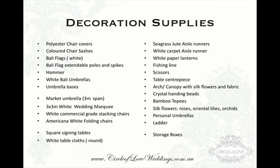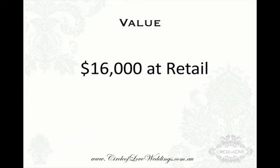In addition to this, we will also give you a list of 20 wholesale decoration suppliers where you can go directly to, and if you want to get more equipment later down the track, you can order directly and get wholesale pricing straight through these suppliers. All of that decoration component has a value of $16,000 at retail. You get all of this for free as part of your franchise.